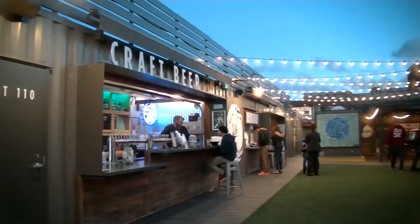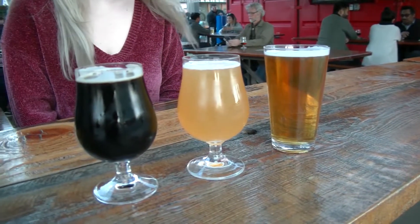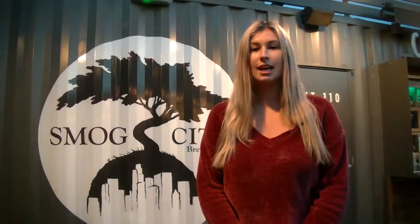Alright guys, we just finished here at Smog City Brewery, and we give this place a 5 out of 5 stars. Their beer selection is a lot larger than the previous place, and they also have sours available. The overall ambience here is really great. It is an outdoor place, so just be careful — it's a little muddy right now from the rain. But they have a bunch of food places to choose from: you can get ramen, pizza, and chicken and waffles. It has just a really good environment, so we give this place a 5 out of 5 stars and highly recommend it.